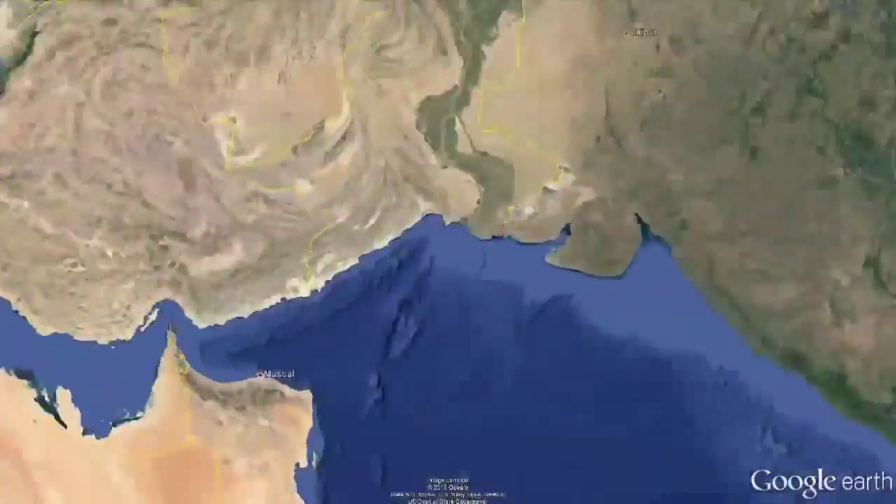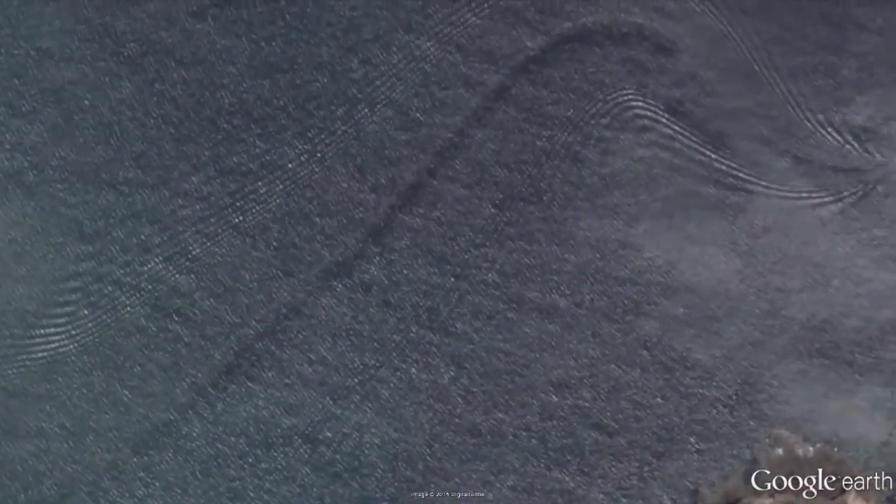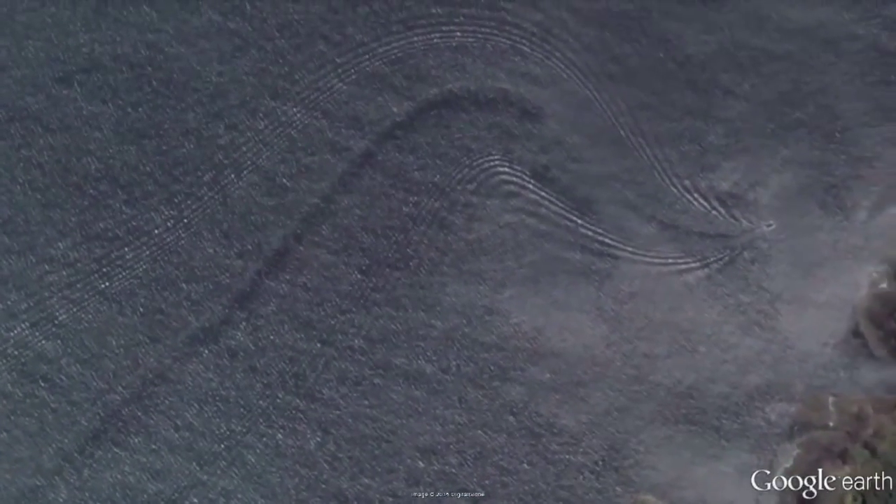A Possible Sea Monster. Something enormous took a trek through a New Zealand bay, but what it was remains unclear. A whale was ruled out, as the turns indicated by the path are too sharp, and a boat got crossed off the list because there isn't enough foam in the trail.